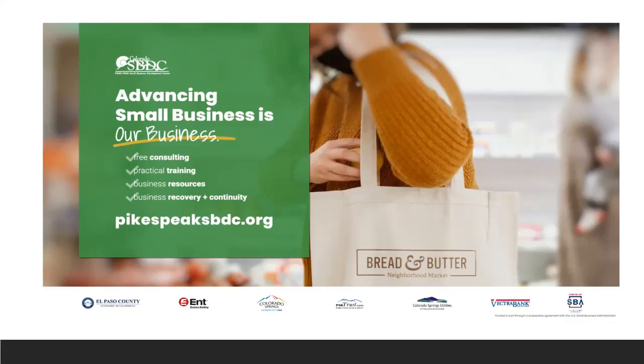Hi everyone, and welcome to this webinar on the ERC. We're going to provide you with some updates from the Pikes Peak SBDC. As a reminder, if you need help with free consulting, practical training, business resources, business recovery and continuity, please head over to pikespeaksbdc.org. We can't do any of this without our sponsors: El Paso County and Business Banking, the City of Colorado Springs, Park City Bank and Trust, Colorado Springs Utilities, Vector Bank and the SBA. Brad Whitten from Pikes Peak Financial Group is going to be updating us.